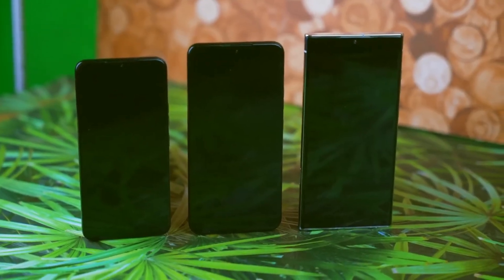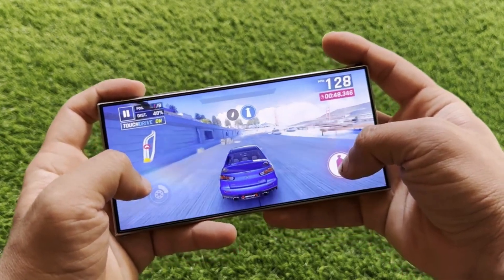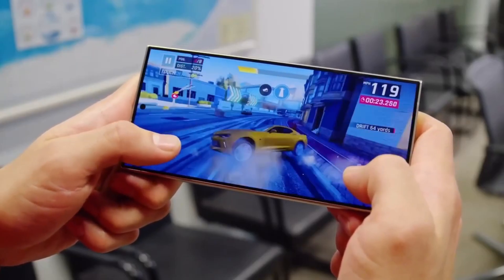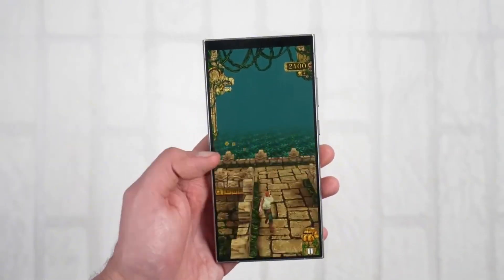Another reliable leak suggests the Gen 4 will house the most powerful GPU ever seen in a smartphone. Benchmarks show prototypes running Genshin Impact at a smooth 1080p resolution and 60fps — a dream for mobile gamers. Currently, this popular game is capped at 720p on most phones, and maintaining a consistent 60fps is a struggle.